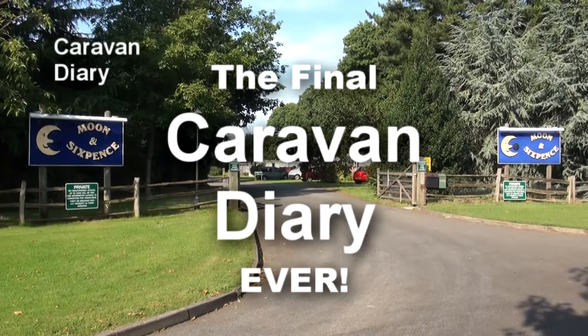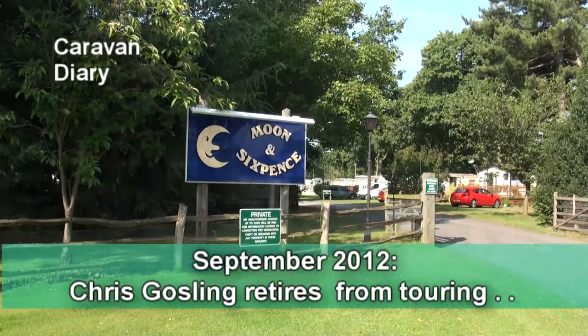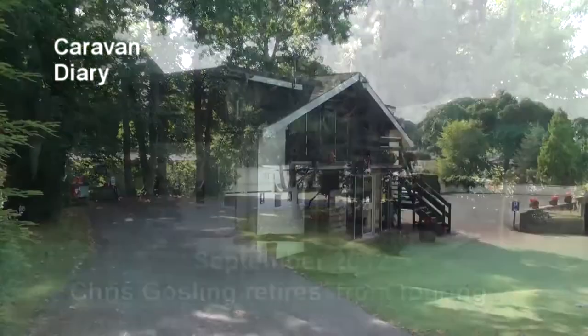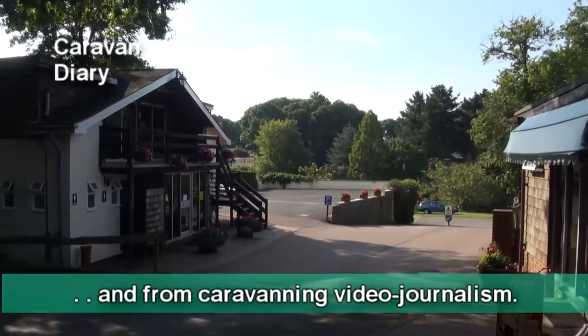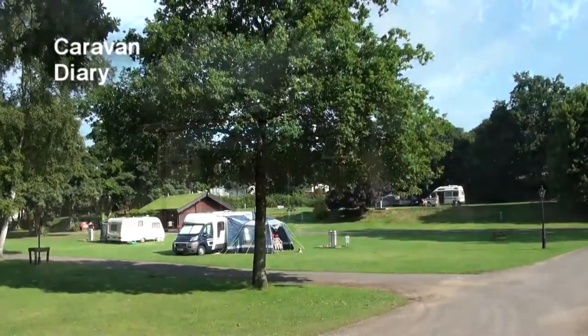Welcome to the final Caravan Diary ever. After making over 100 editions of the Caravan Channel TV show over five years and nearly 90 video clips of the Caravan Diary in about 20 months, I've decided to hang up my touring hat.